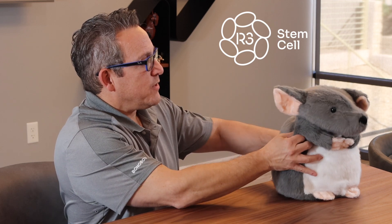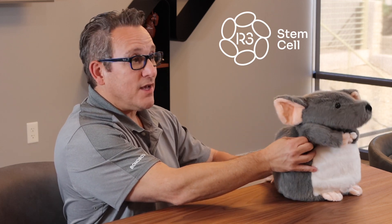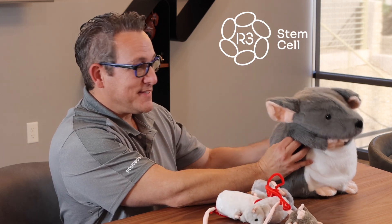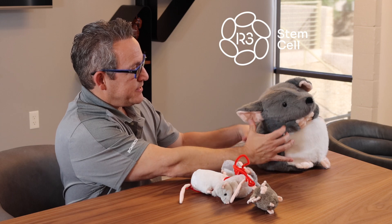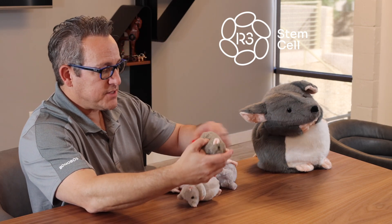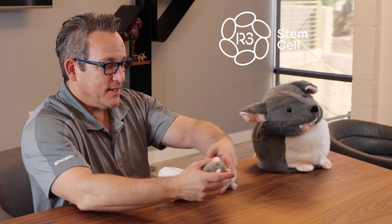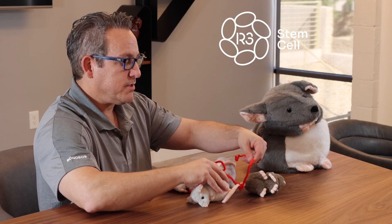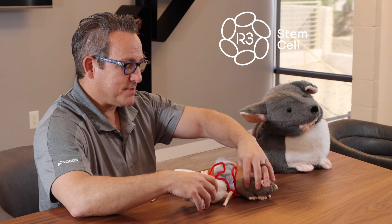It just so happens that Rex has inside him four of his kids — isn't that amazing? And I've connected them with red pipe cleaners, which I'll explain in a moment.